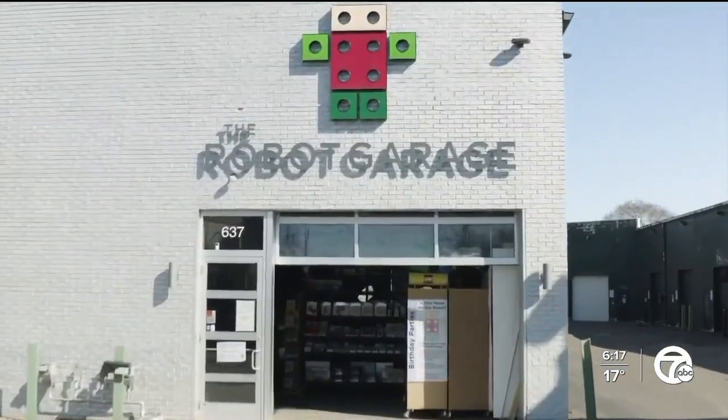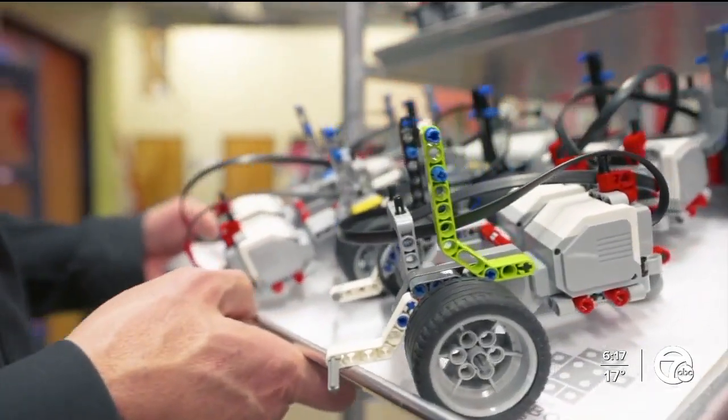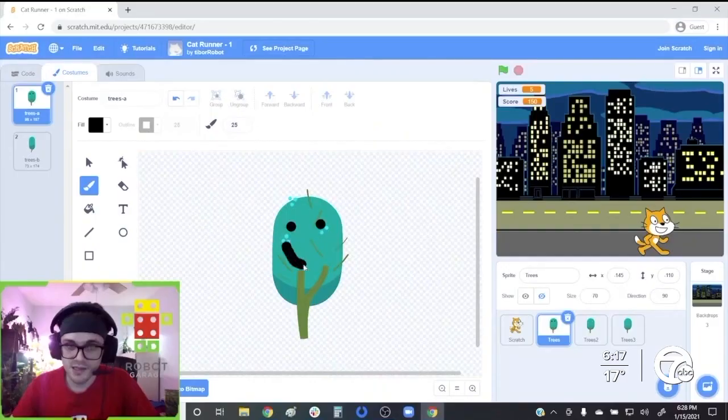To keep the spark alive, Emma's parents enrolled her at the Robot Garage, a family-owned business that specializes in Lego robotics and game design. We all played with Legos as kids and we built houses and forts and airplanes and everything. But Emma's kind of taken it to the next level with Robot Garage and building robots.